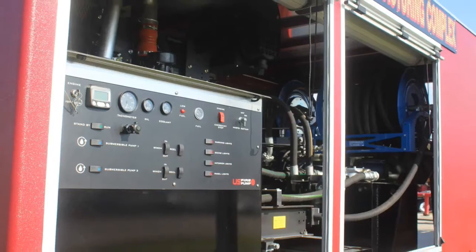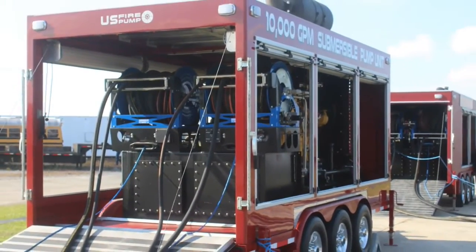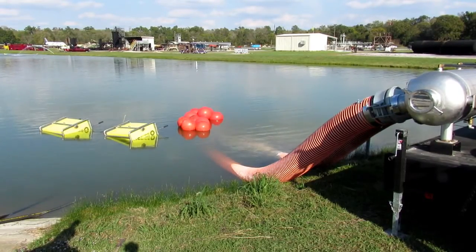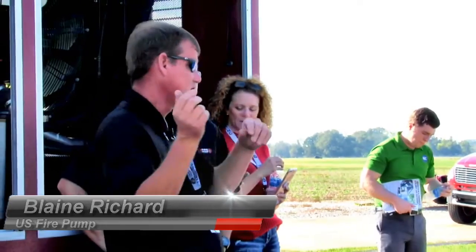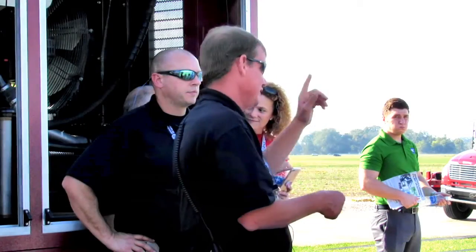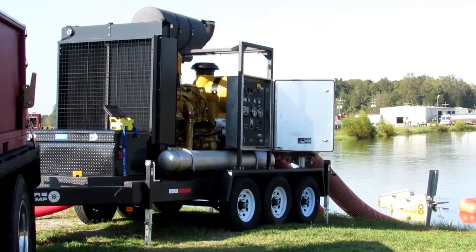So if you guys have that static water source where you can pull from, what we'll talk about here is a submersible system. What you're looking at here, we have two units. Each unit pumps 10,000 gallons a minute. The four subs in the water are 5,000 gallon-per-minute subs. High volume, low pressure — straight through flow. Yesterday when I was feeding the 6,250 pumps, I fired both of these off, started sending water through the four lines. I had 10,000 gallons a minute going to each pump and their intake pressure on each one was 54 PSI.